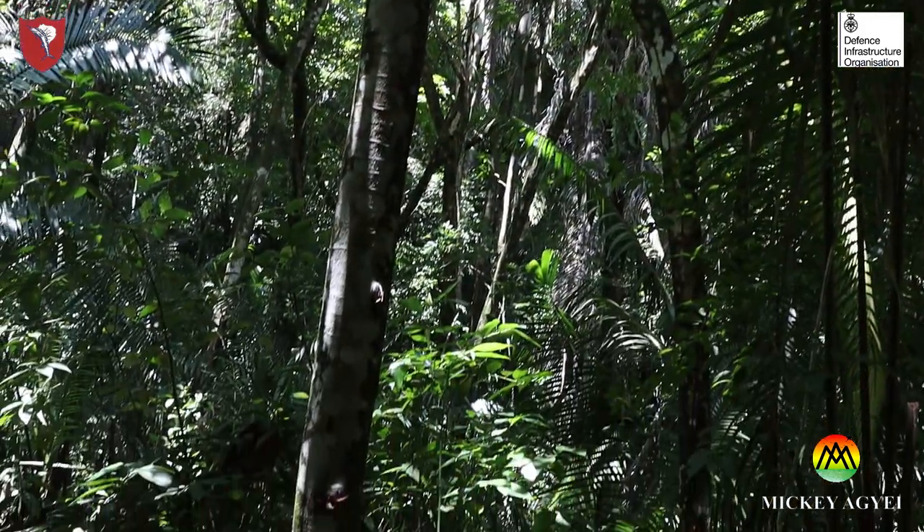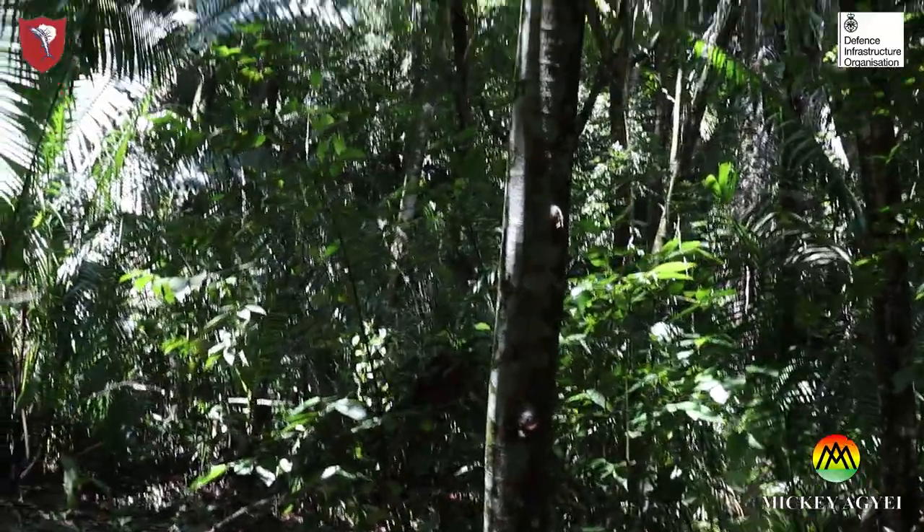What are some of the interventions put in place by the British Army Training Support Units in Belize to conserve and protect the Belizean jungle and its habitats?